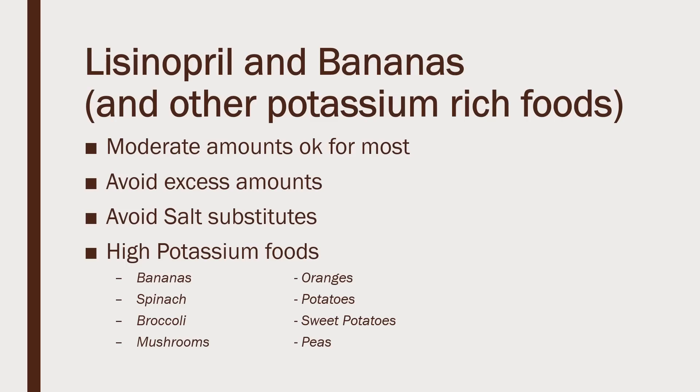So what about lisinopril with bananas and other potassium-rich foods? Most people, in regular amounts — one banana per day — that's okay for most. If you're on an all-fruit diet and going to eat 20 bananas a day, you need to run that by your doctor first. You want to avoid excess amounts, and you want to avoid salt substitutes — like one called No Salt — which is a potassium salt, so you want to avoid those, or ask your doctor first.